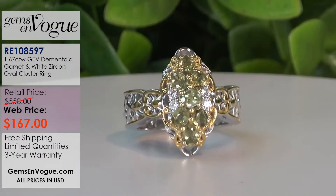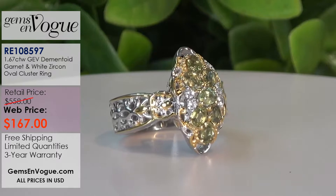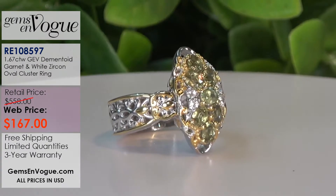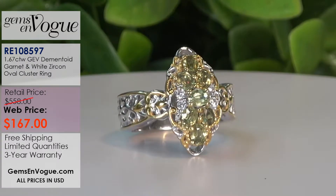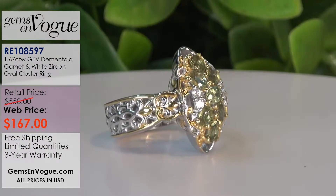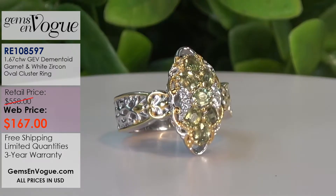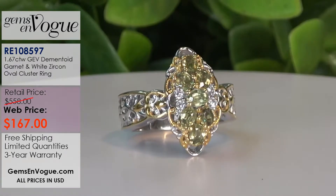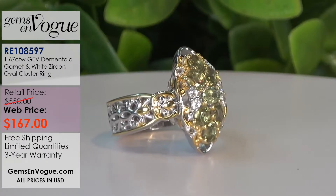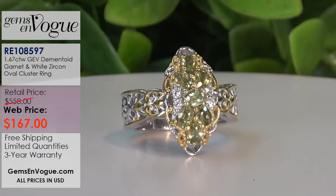We were the first people in 20 years to have it at shop - I did it during the big all-star event. Carat 67 total weight is what you're seeing here. It's a gorgeous piece, limited in stock, but I have this ready to go in sizes 5 all the way to 10, and I will size it for you. It's only $167, and you're not going to see that one again.